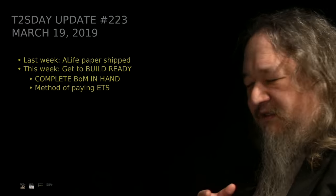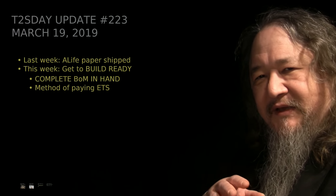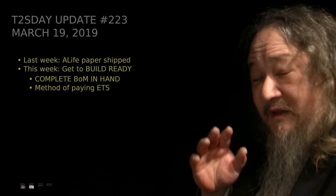For the last several weeks, it's been all about writing this paper to send off to the Artificial Life Conference happening in the UK this summer. That paper has now shipped.